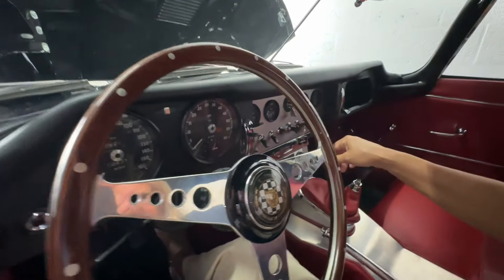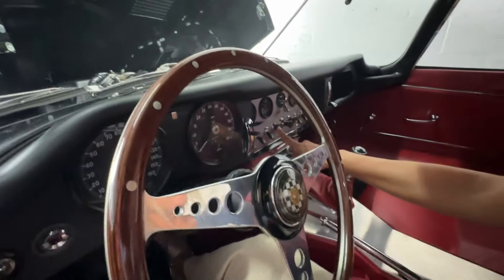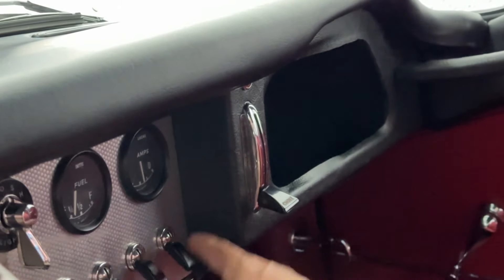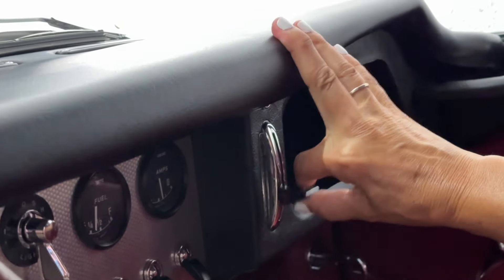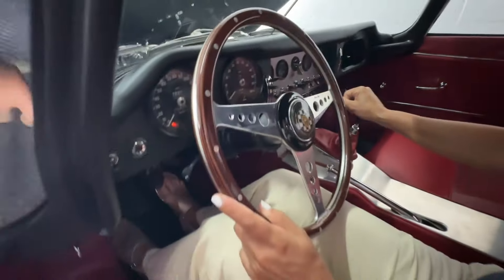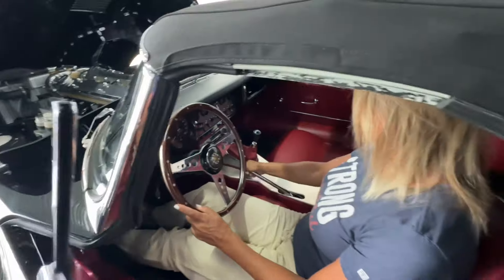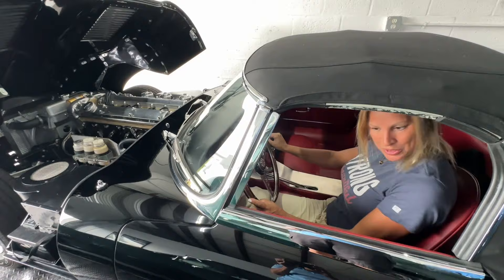You put the key in upside down and turn it a little to the right, and you'll see the lights on the dash come on. There's a start button just to the left of that. There's also a choke handle over to the right — pull it all the way out. When you start it, slowly bring the choke down. It is a manual, so make sure it's in neutral. Pump it a few times.